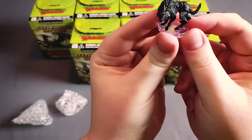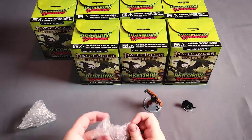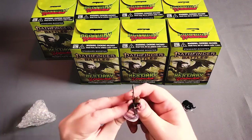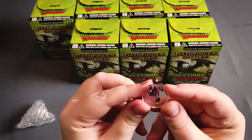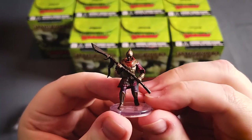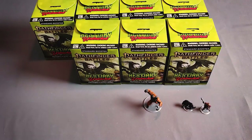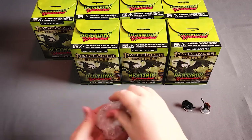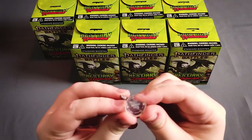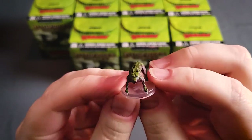We got a warg, and here it looks like we've got an animated armor — I was going to say a town guard, but that's an animated armor. And then our last figure for box one is a sod hound. Looks like a pit bull to me.